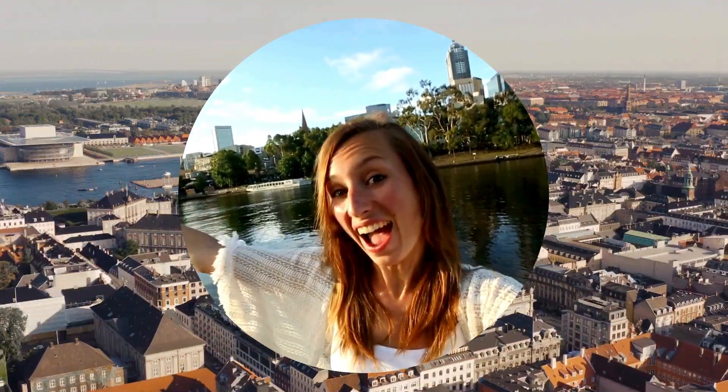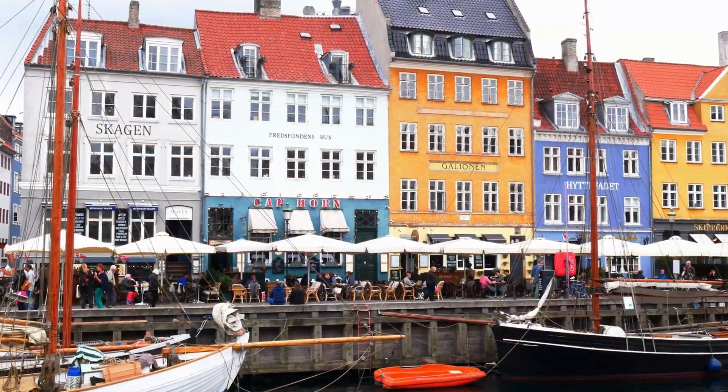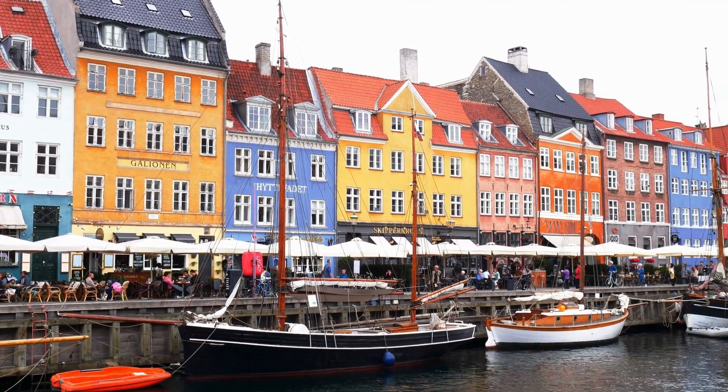So, are you ready to join me? Let's go. Copenhagen, the capital of Denmark and apparently one of the happiest cities in the world.